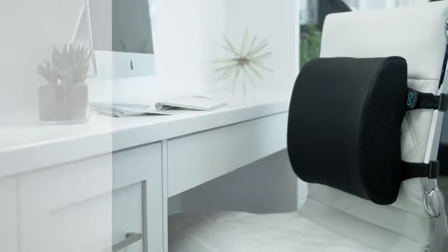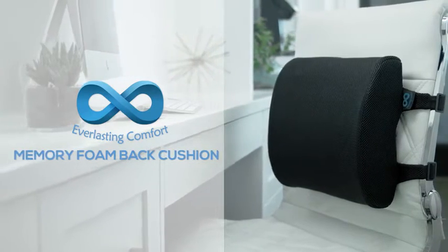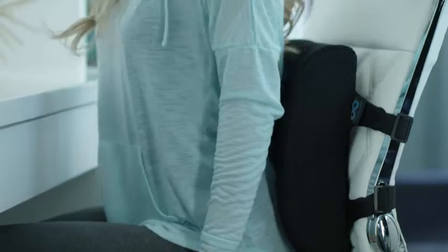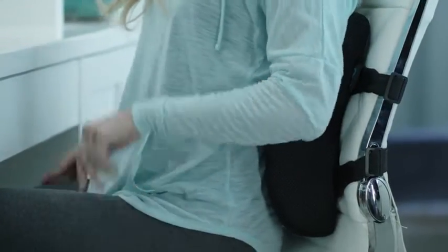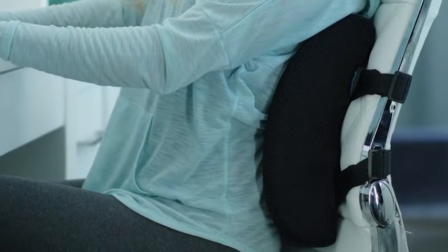Get the best in back pain relief with the Everlasting Comfort Memory Foam Back Cushion. Heat responsive technology makes the cushion mold perfectly to your shape, compressing just enough to support the lower back, spine, tailbone and hips.